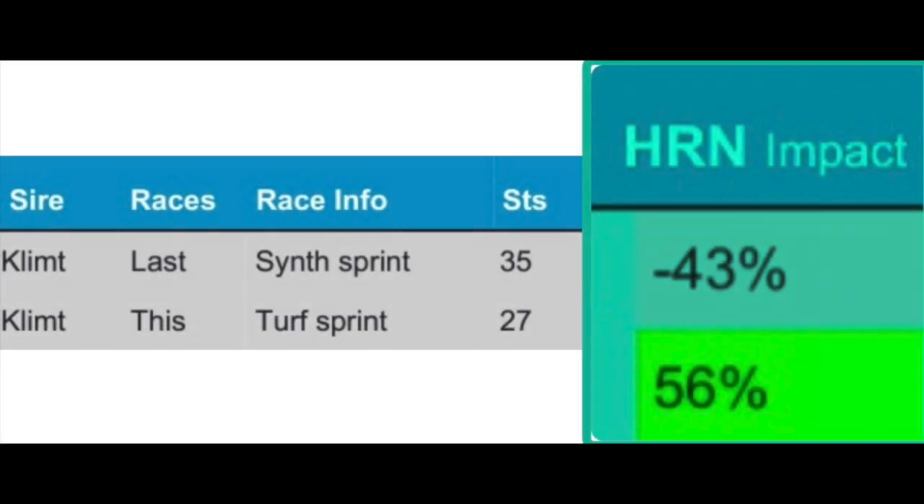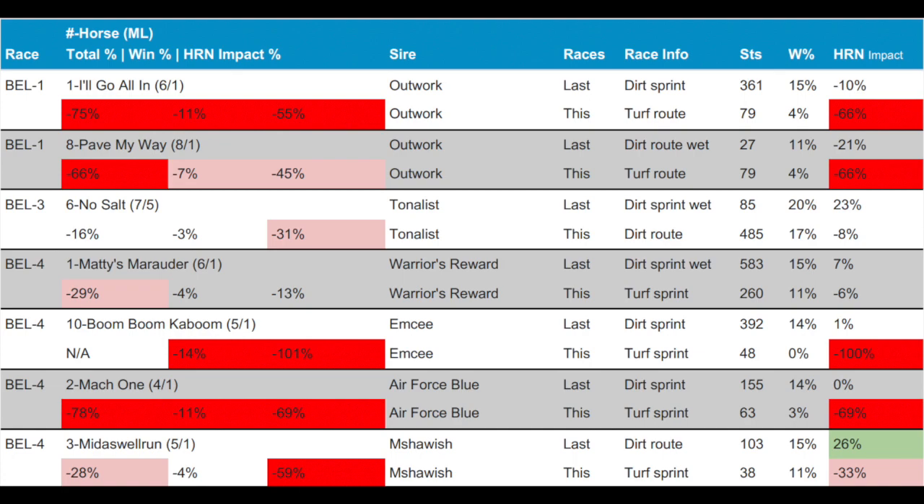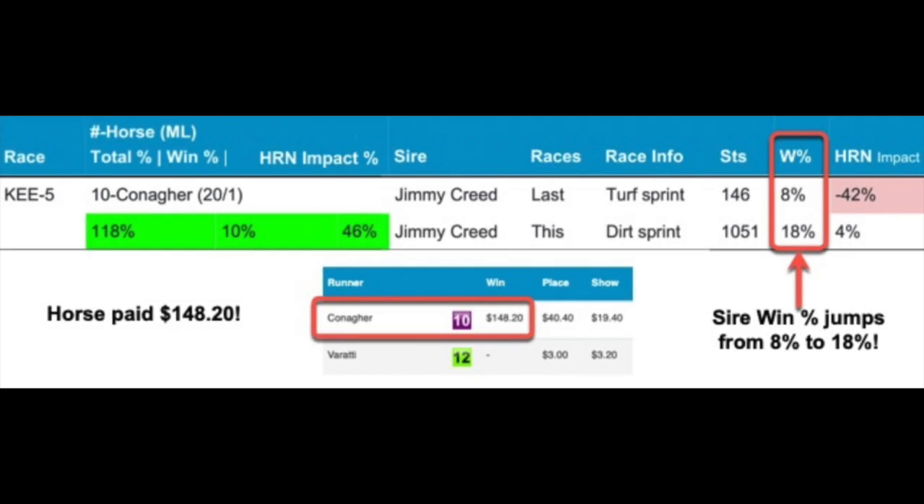Included is the exclusive HRN Impact Score that tells you which sire's offspring are either underperforming or outrunning the odds, leading you in the direction of which horses to toss and which ones to use for a potentially life-changing score.